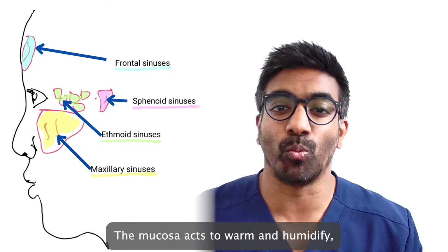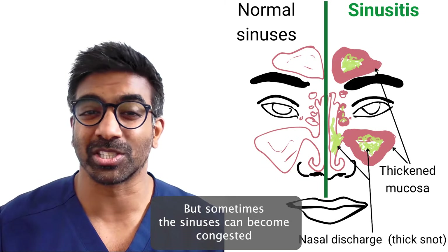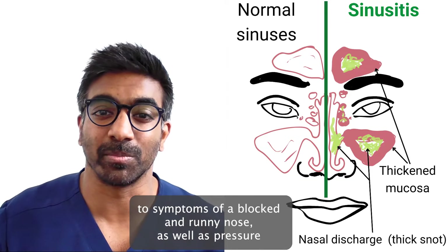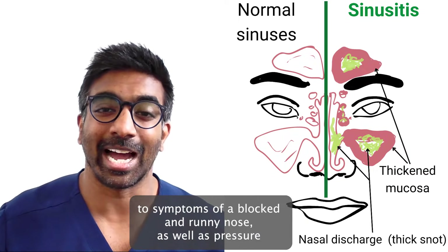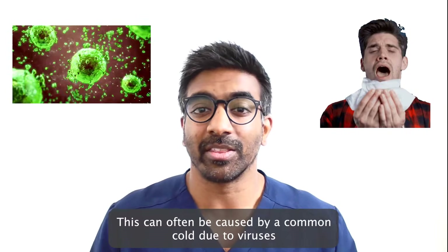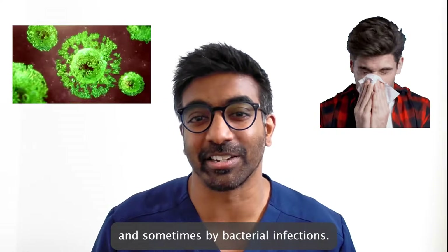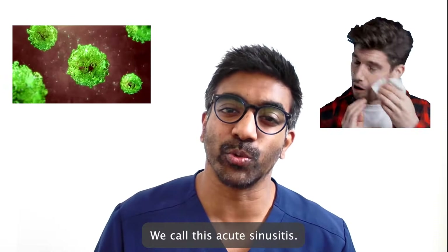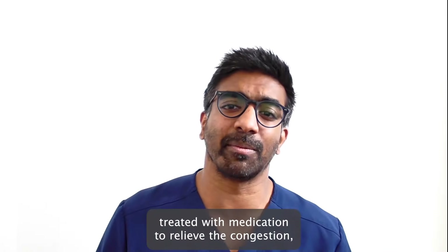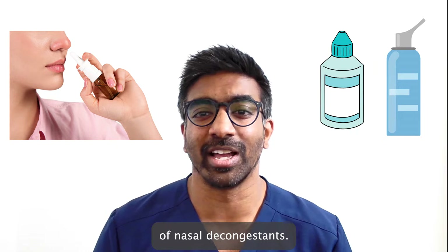They all have the same pink lining found within your nose called mucosa. The mucosa acts to warm and humidify as well as filter air as it passes through your nose. But sometimes the sinuses can become congested and the mucosa can become thickened, leading to symptoms of a blocked and runny nose as well as pressure across your cheeks and forehead and reduced sense of smell. This can often be caused by a common cold due to viruses and sometimes by bacterial infections. We call this acute sinusitis. These symptoms are often short lived and well treated with medication to relieve the congestion such as nasal rinses or short courses of nasal decongestants.